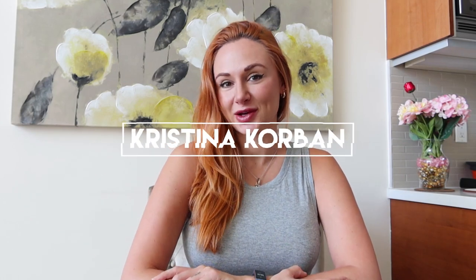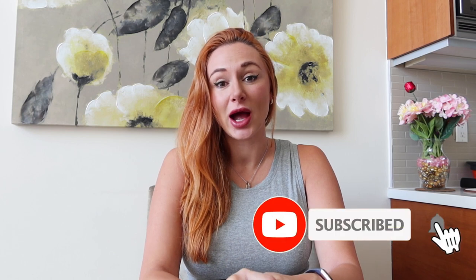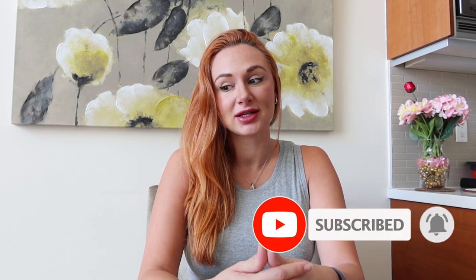Hi guys, welcome back to my channel. My name is Christina Corbin, and in today's video I'm going to be going over the best and worst pregnancy-safe beauty products. I'm going to show you everything I've been using, tell you how I liked it, and show you the products I love and the ones I didn't really love.